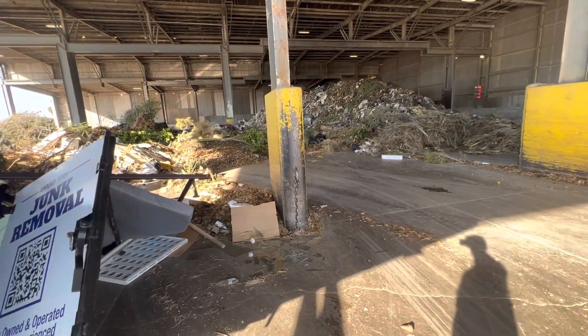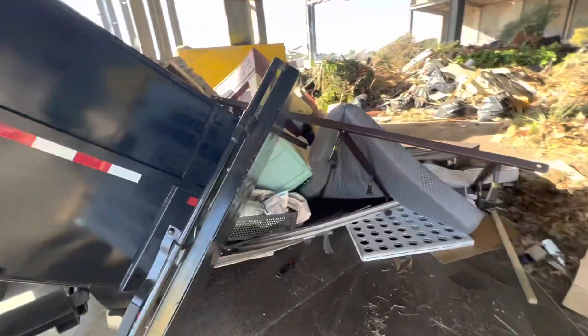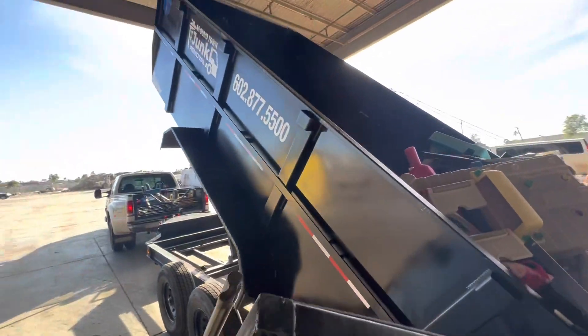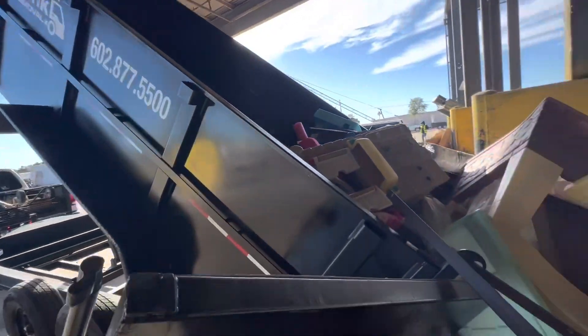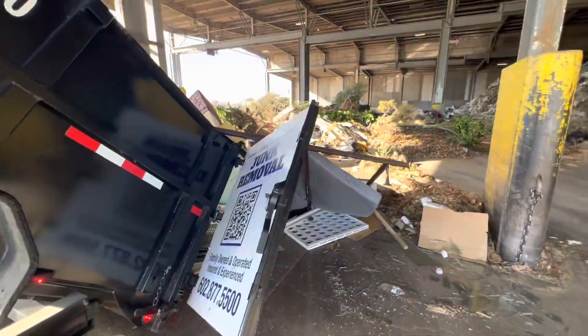Welcome to Weinberger Waste Disposal in Gilbert, Arizona. Just unloaded — came to 2,500 pounds. Going to pull forward and off to the next job.